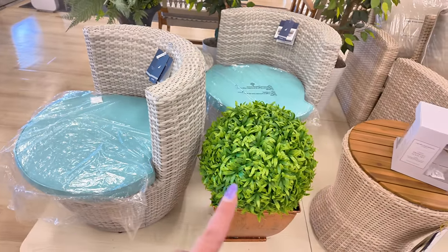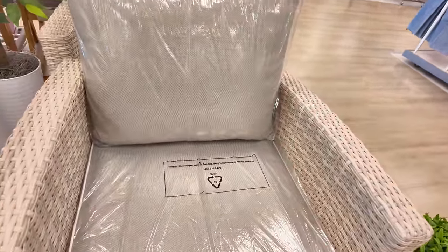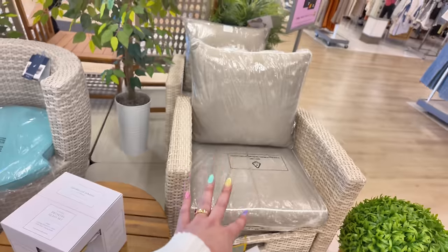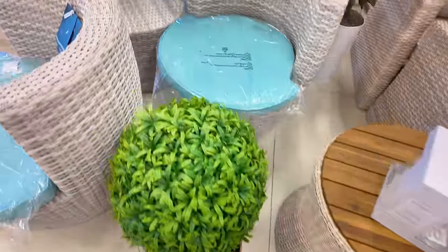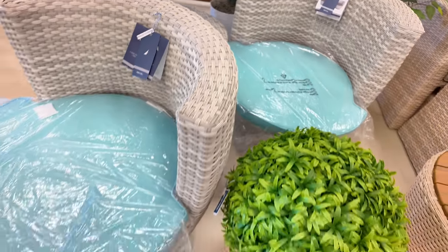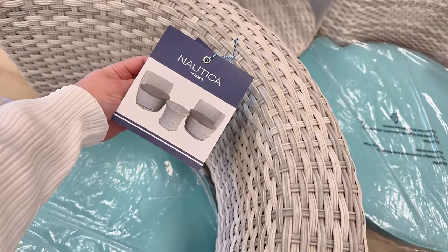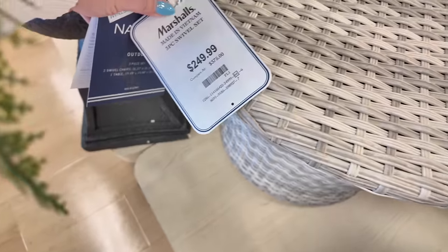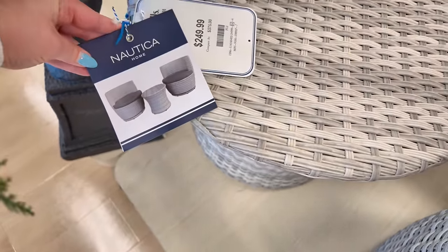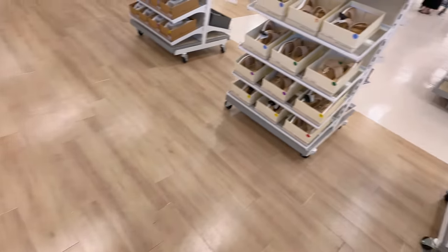Oh no, this is Nautica — that's another brand. That's a five-piece set with the two chairs, pillows, and a middle table. And then there are also the two Nautica swivel chairs. I love the blue. It says $249.99 for the Nautica three-piece set, original $375. That's pretty.